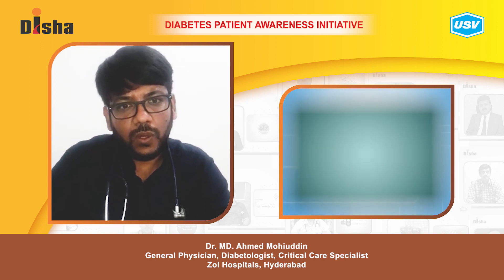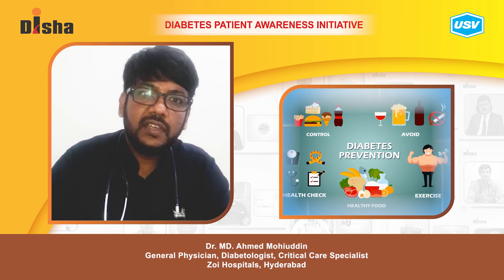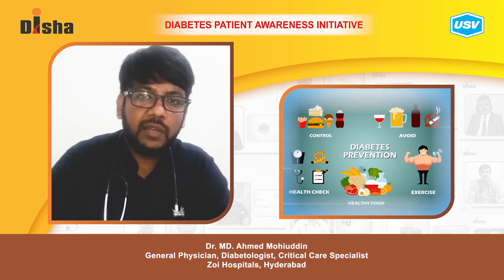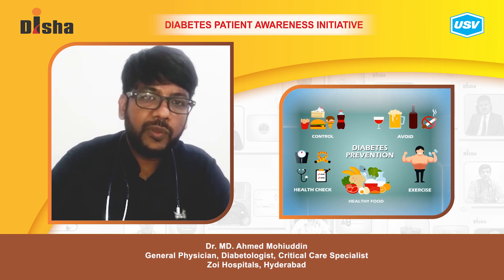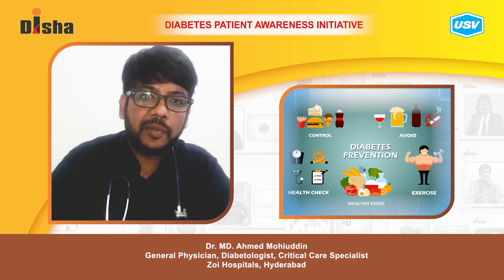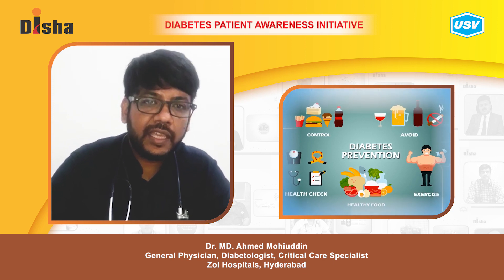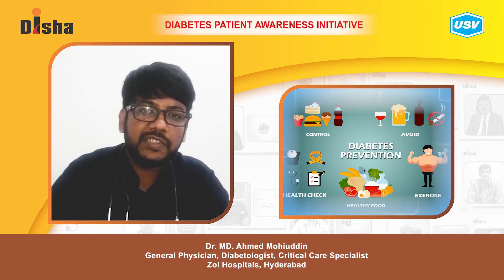So, strict glycemic control, annual follow-up with the nephrologist, routine blood investigations of urea and creatinine, complete urine examination annually, and maintaining blood pressure with ARBs and ACE inhibitors will help in preventing kidney damage.